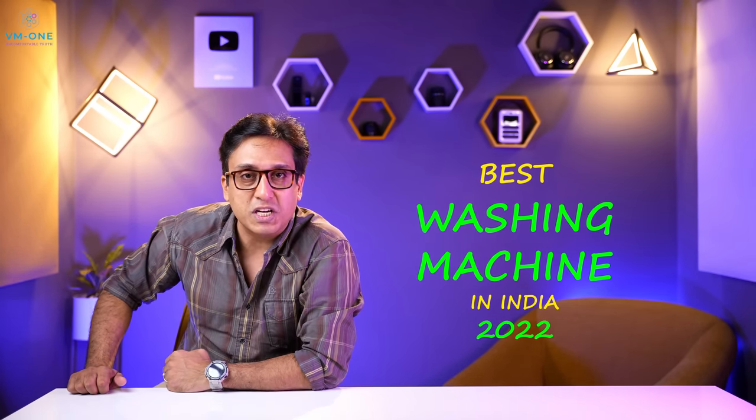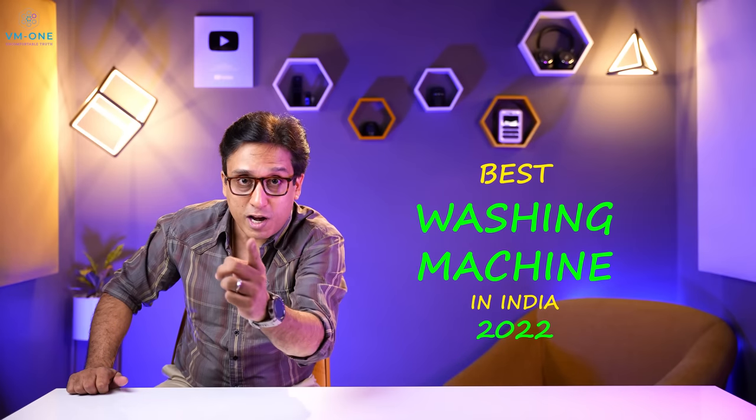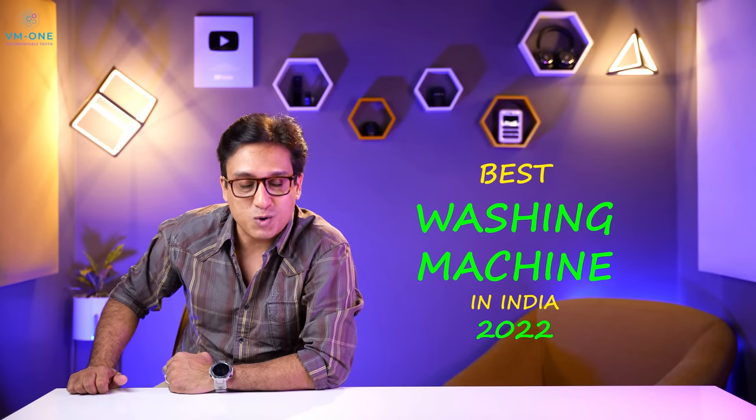Hello friends, welcome to my channel VM1. My name is Vinit and the best washing machine is fully automatic. I will tell you in this video about 2022.